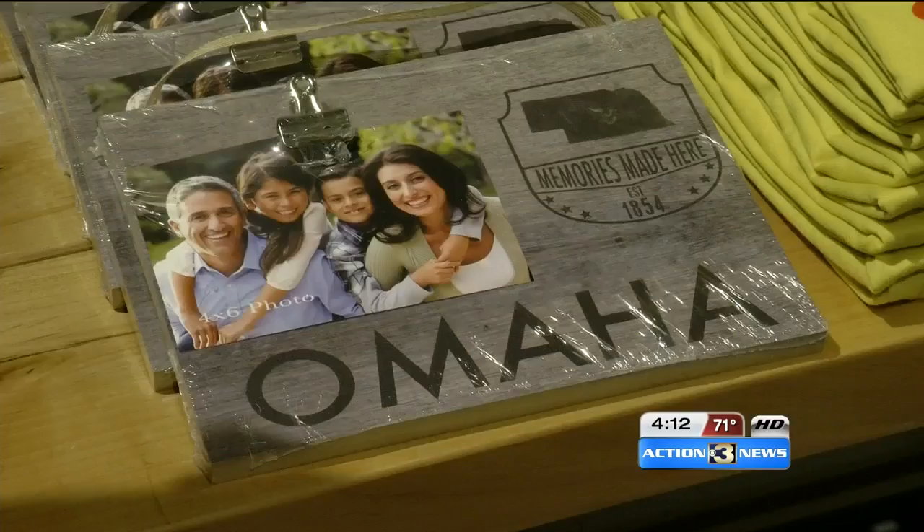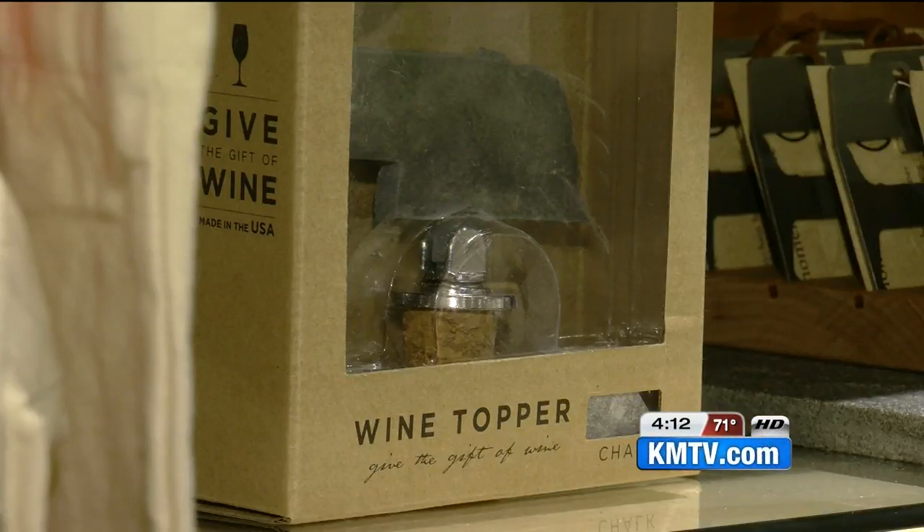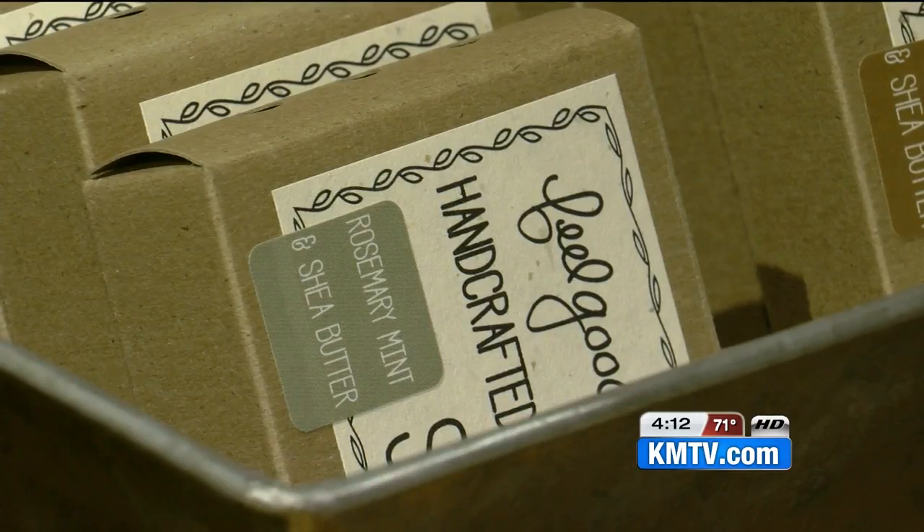The department chain is setting up sections in stores called Close to Home, featuring exactly that — products made and created by people right in their own backyard.